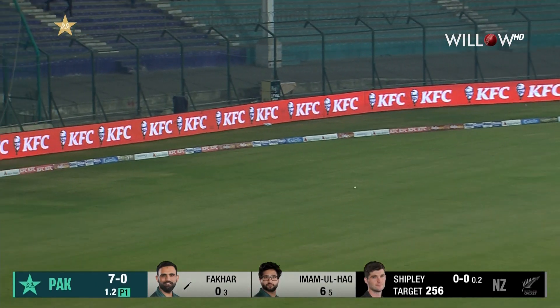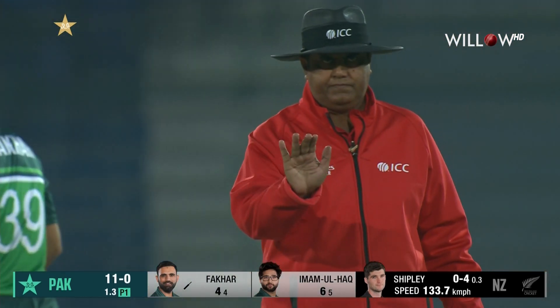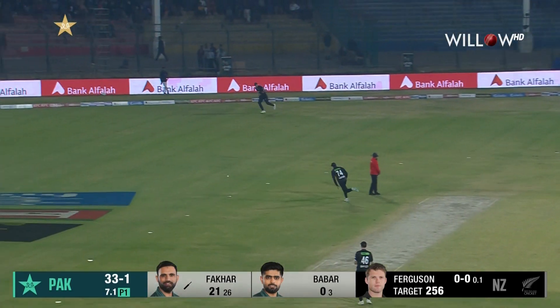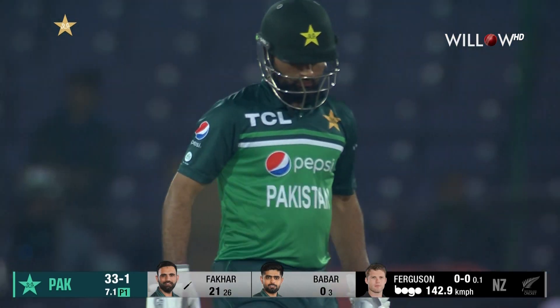Clipped away as well, half-volley on leg stump. That is powerfully struck for a four. He's got to be careful getting in there to Fakhar Zaman, because he'll hit you for four every night of the week.